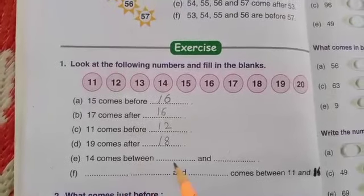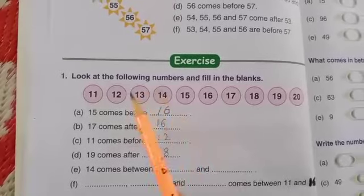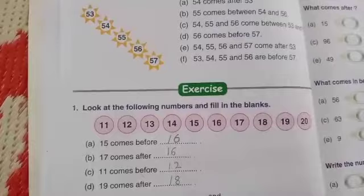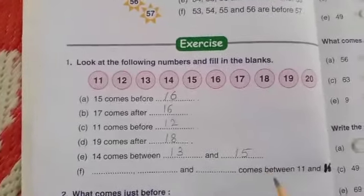The next one: 14 comes between blank and blank. 14 comes between 13 and 15. So write the numbers 13 and 15. Is it clear?